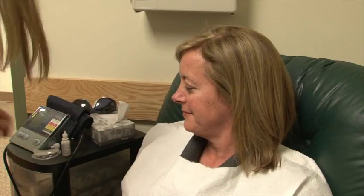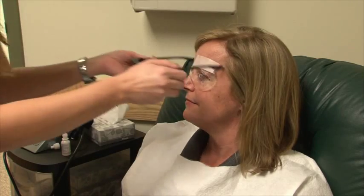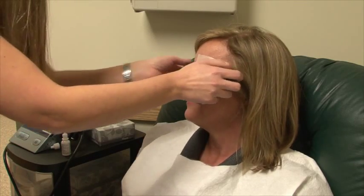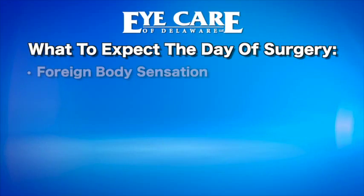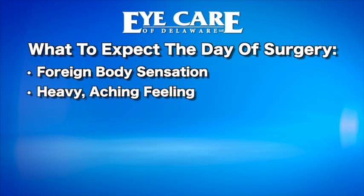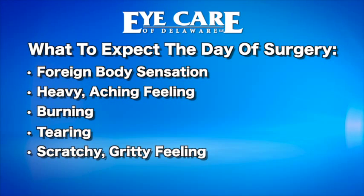Once your surgery is complete, you will be escorted back to the pre-op room. A clear plastic shield will be placed over your eye with a piece of medical tape to prevent you from rubbing and touching your eye, since it will feel irritated that day. Some patients describe a foreign body sensation such as an eyelash in the eye. Others say the eye feels heavy and achy. The most common complaints are burning, tearing, and a scratchy sensation.